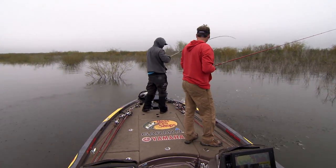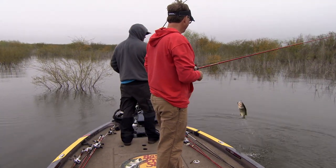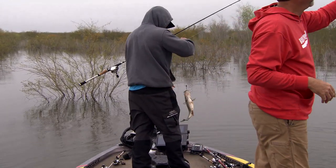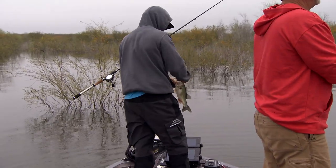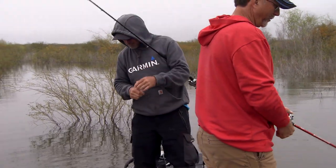Got one. Captured him. Caught him on the tube — fatty. He brought the big one to come after him.